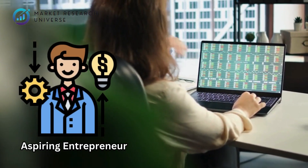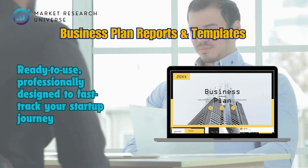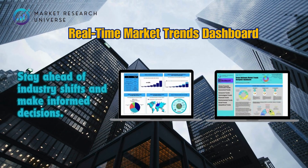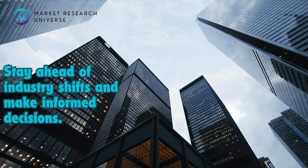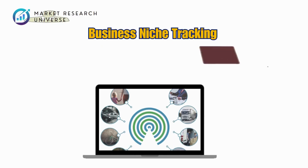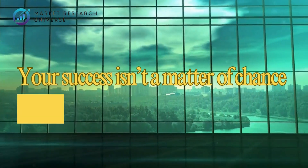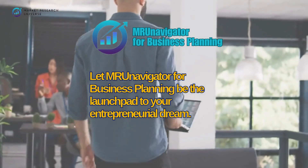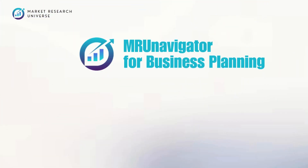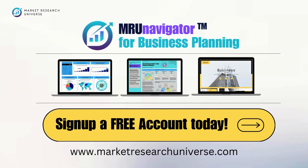Whether you're an aspiring entrepreneur or a seasoned business owner, MRU Navigator gives you the power of foresight — with business plan reports and templates, ready to use and professionally designed to fast-track your startup journey; a real-time market trends dashboard to stay ahead of industry shifts; competitor and opportunity analysis to identify gaps and uncover hidden opportunities; and business niche tracking to spot emerging trends before they explode into the mainstream. Your success isn't a matter of chance — it's a matter of the right plan. Sign up for your free account today!